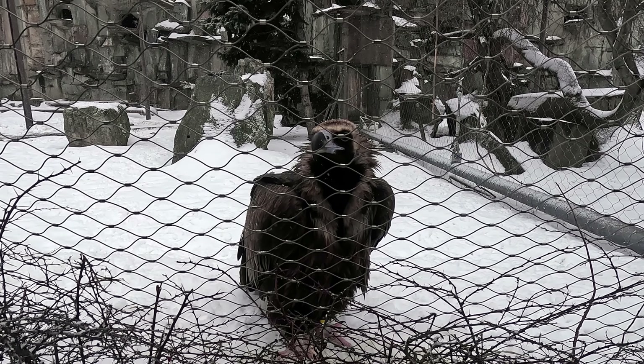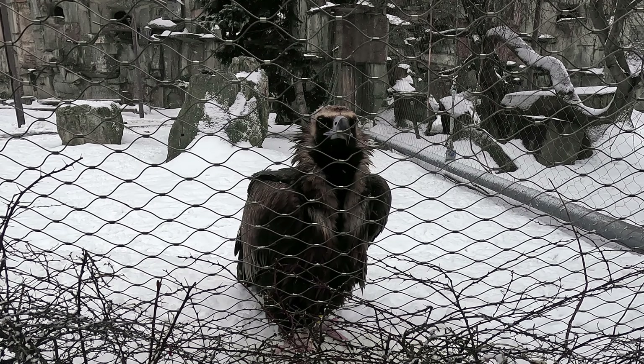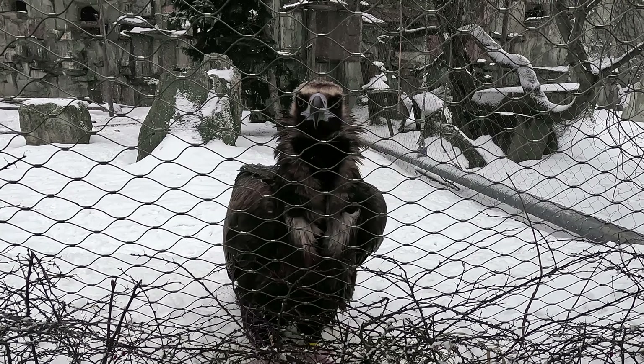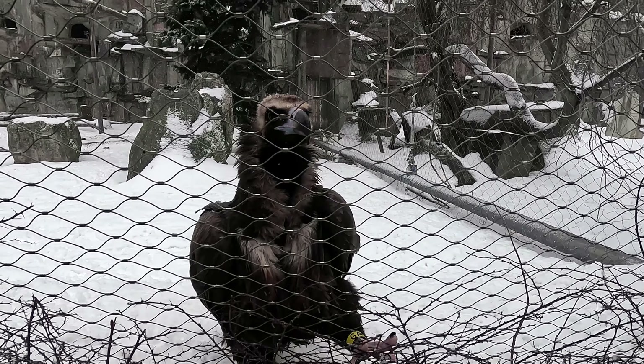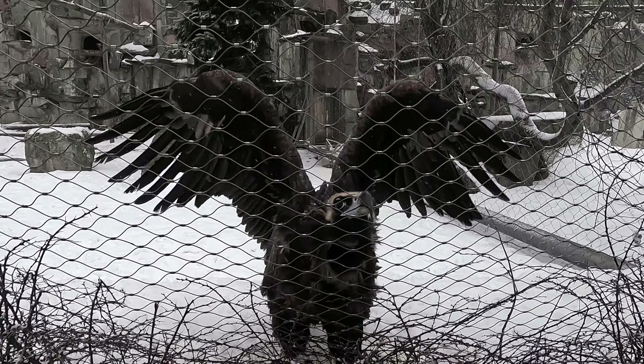And this is the Indian condor. His name is Kuzia. Honestly, he looks very sad in the corner of his enclosure. Maybe he suffers from loneliness, or is just an introvert.